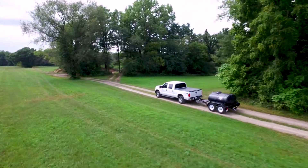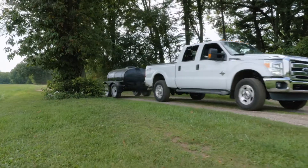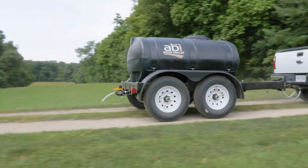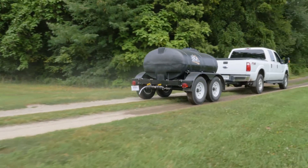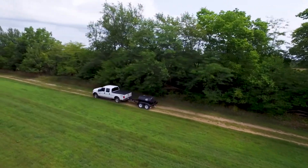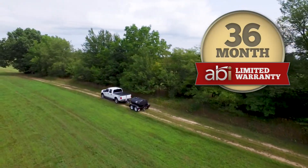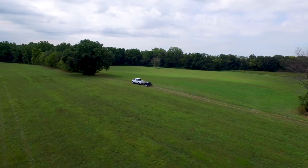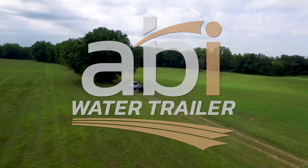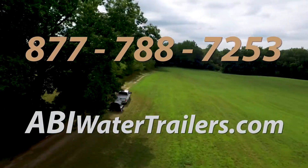At ABI Attachments, we believe in quality that shows. We build our water trailers with commercial-grade construction and superior craftsmanship, so you can rest assured it will last a very long time. Quality matters, and to back that up, we offer an industry-leading 36-month limited warranty on all of our water trailers. To find out more about ABI's potable water trailers, call our toll-free number at 877-788-7253.